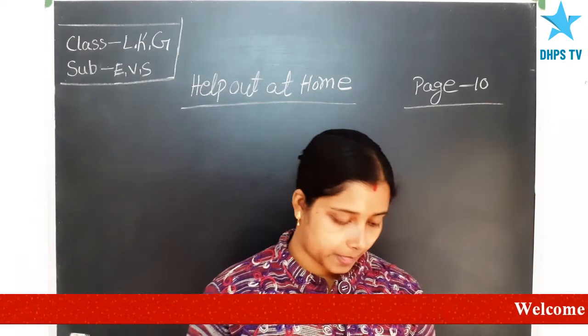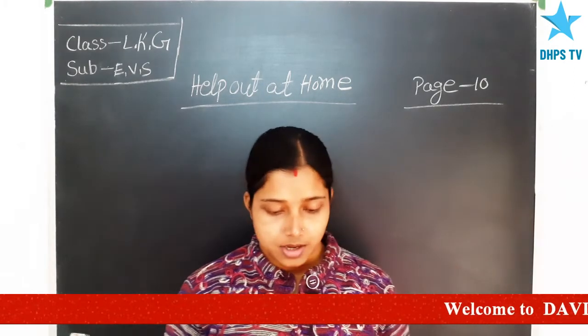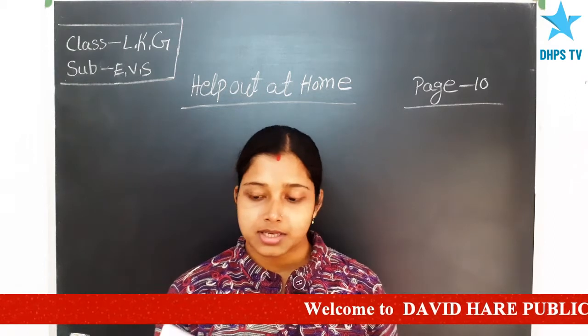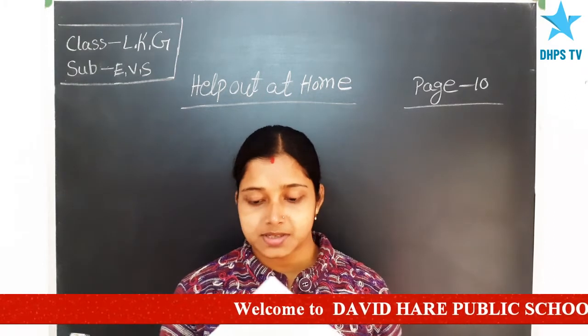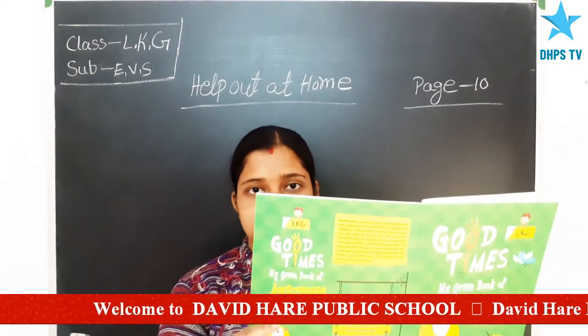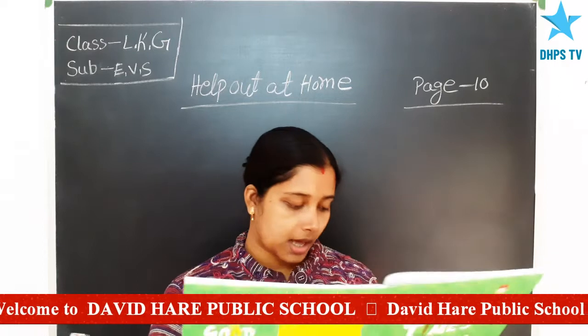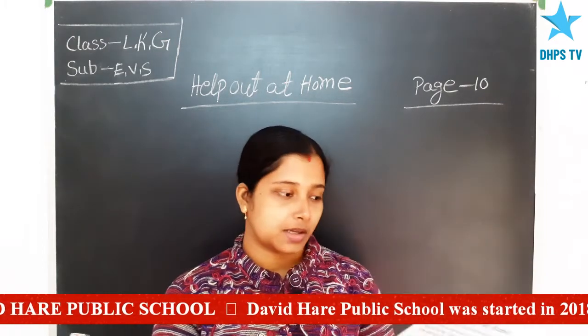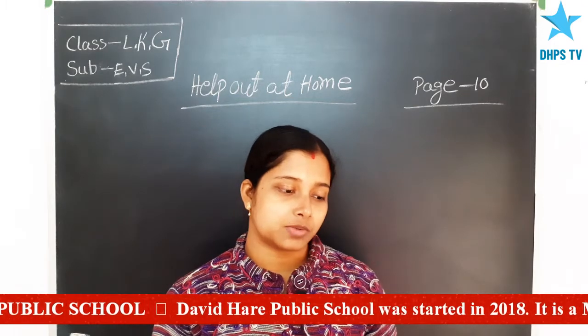Welcome students for our online class, students of LKG. This is your online EVS class, so please take your book Awareness Skills 2 and please open page number 10 and the chapter is Help Out at Home.